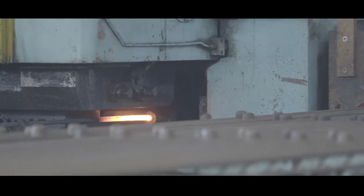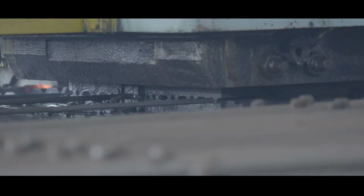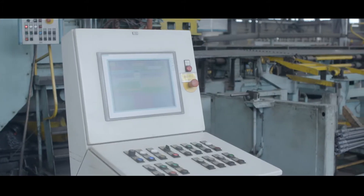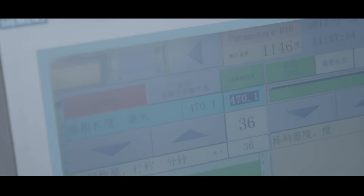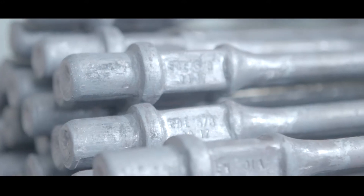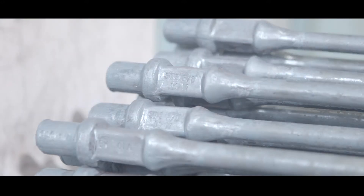Complete automation of temperature control, automatic relays, and multi-station synchronized production ensures each rod is given the specific attention needed to produce an optimal sucker rod every time. Exceed has forging lines for each three-quarter, seven-eighths, and one-inch rod to eliminate transition times between rod sizes.